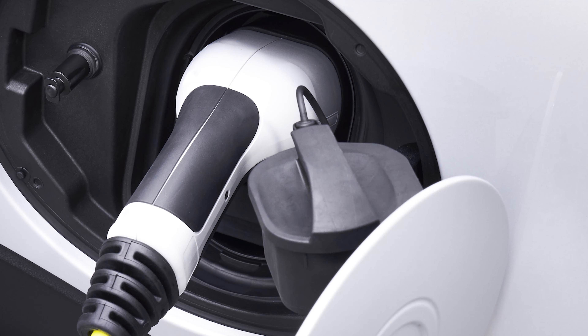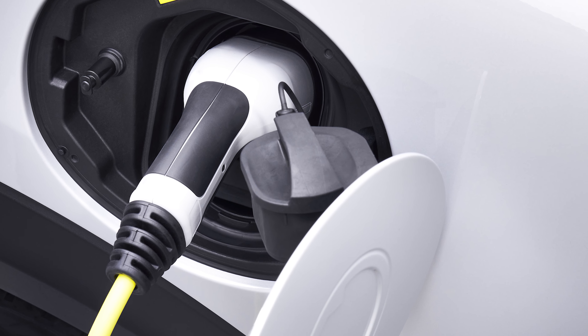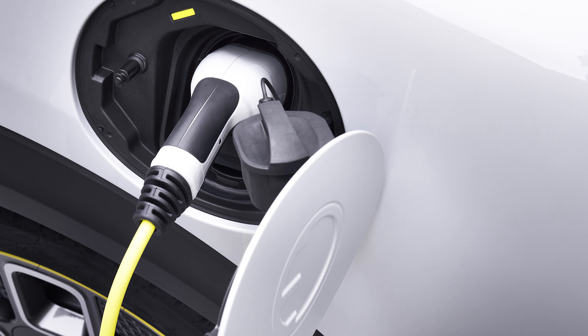It rides about 15 millimeters higher than the ICE version, but otherwise it is the same car inside. Charging is done on CCS at 50 kilowatts, so 0 to 80 percent is going to take you about 30 minutes and give you somewhere in the region of about 100 miles.